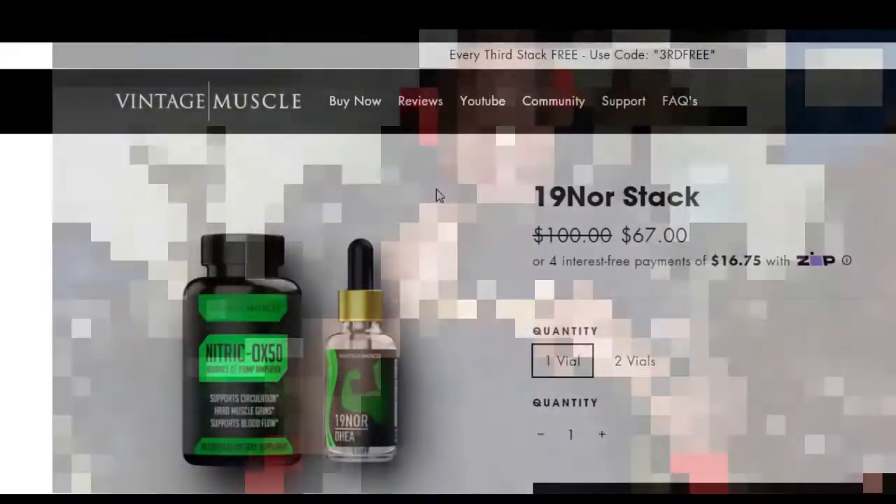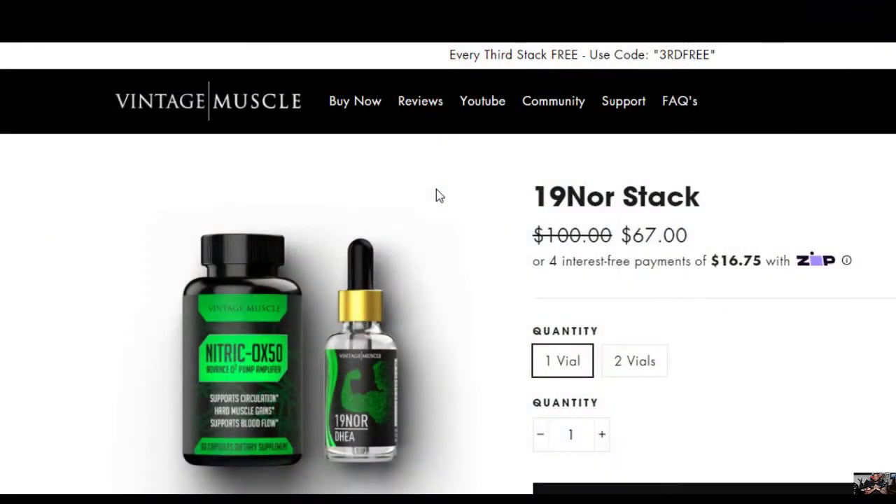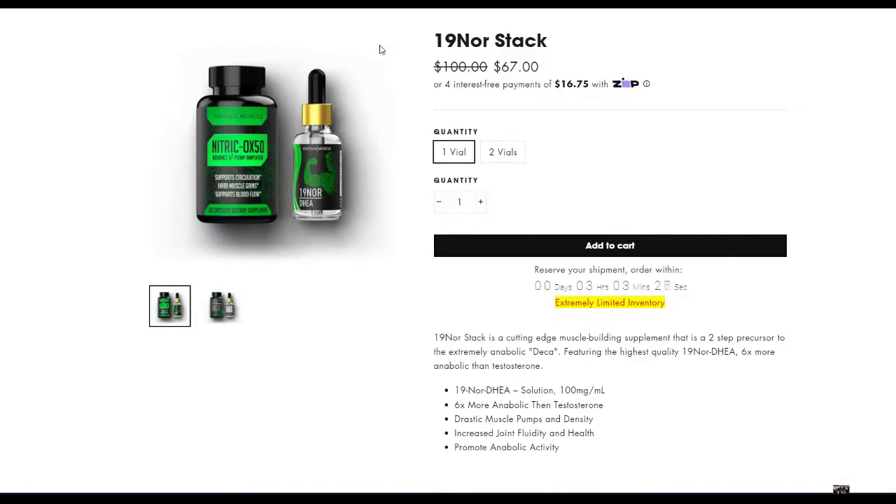What's up guys, JP Vintage Muscle, and I got another one for you. Today we're going to discuss the 19 Nor Stack — nothing on the market like it. The 19 Nor Stack is a cutting-edge muscle building supplement that is a two-step precursor to the extremely anabolic Deca. It features the highest quality 19 Nor DHEA, which is six times more anabolic than testosterone.